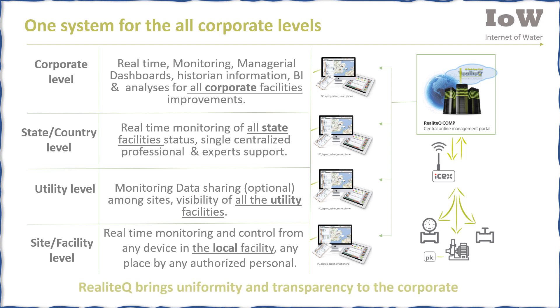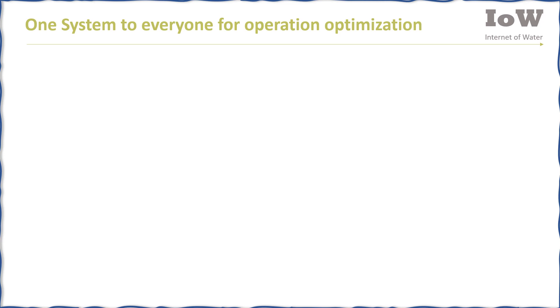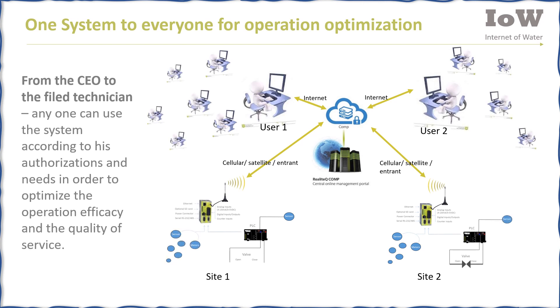Realotech brings uniformity and transparency to the corporation. It is clearly one system for everyone for operation optimization — from the CEO to the field technician. Anyone can use the system according to their authorizations and needs in order to optimize operation, efficacy, and quality of service.